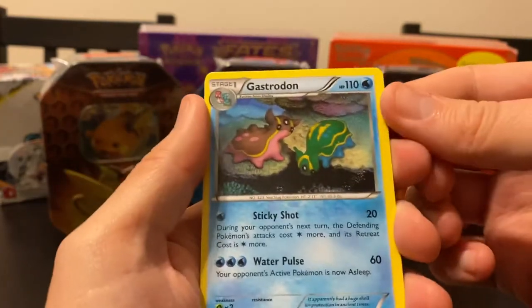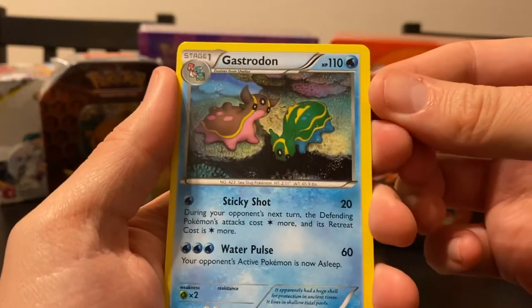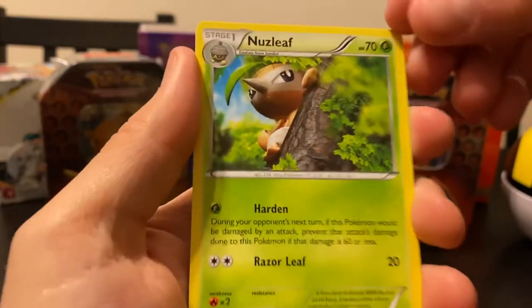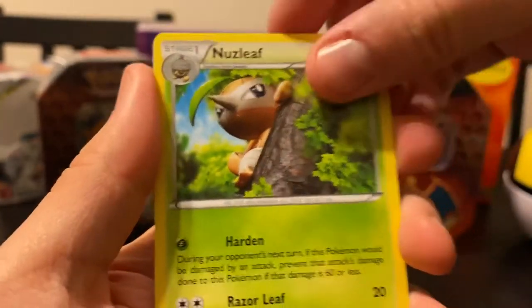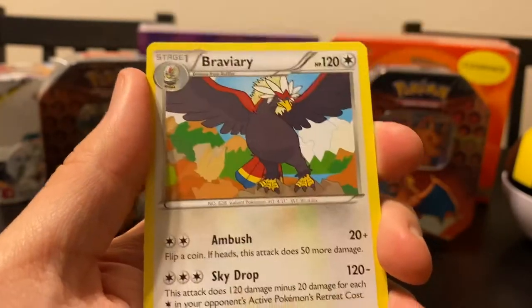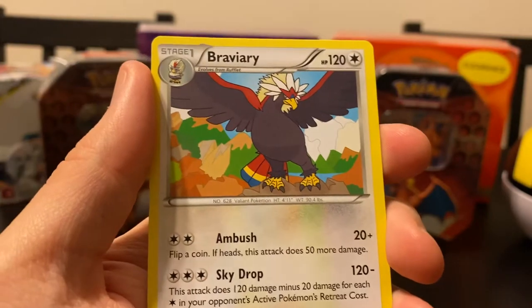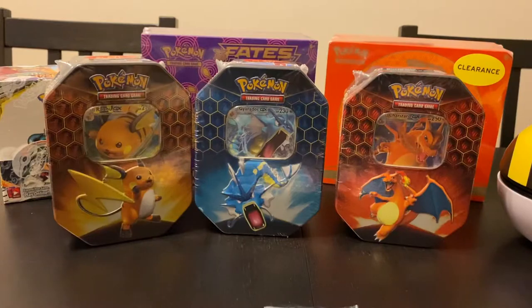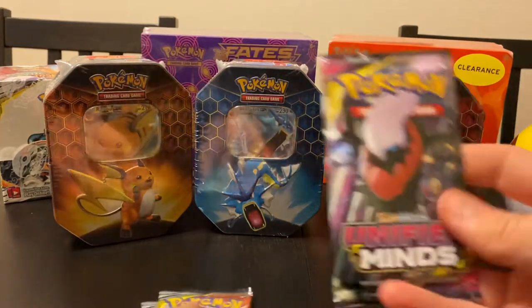It's Gastrodon - this is the evolved form of Shellos, the things that we keep catching in Pokemon. Here is a Nuzleaf, it's like almost CG, that's weird. We've got an Armor Fossil Shieldon. We've got a Braviary, and that's it. So there's no energy card in this one. Weird, man. Who would have thunk it.